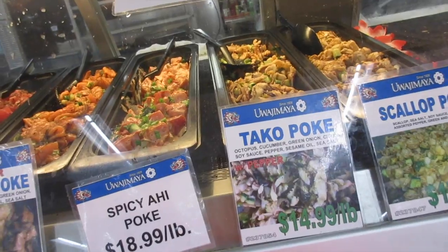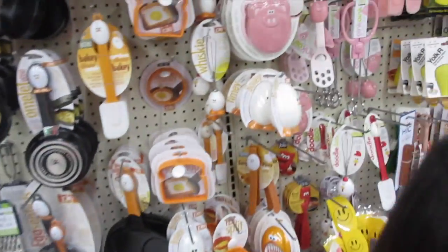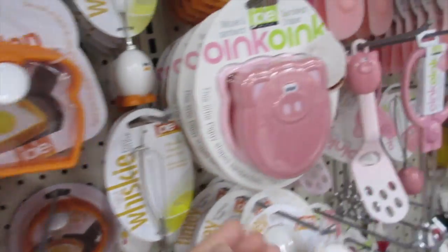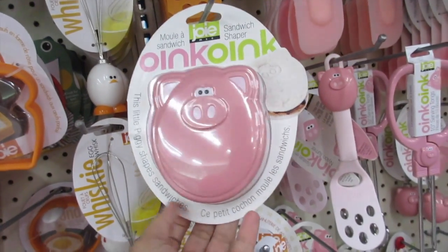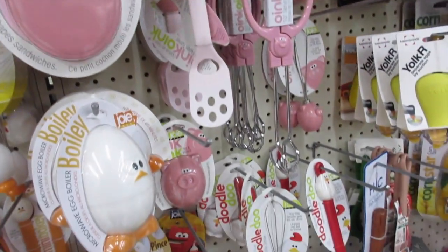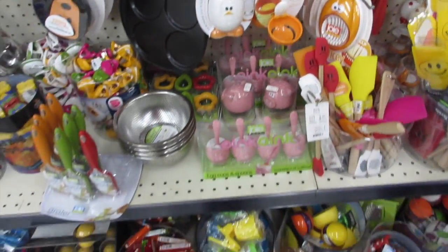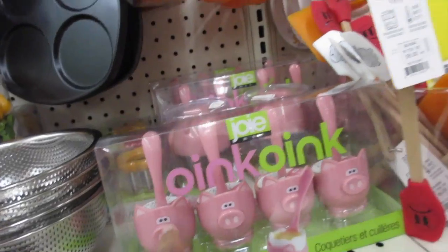Taco poke, which is octopus, cucumber, green onion. Jellyfish salad, shrimp meat — yes! I love going into the kitchen gadgets because aren't these the cutest things? Look at this — oink oink oink sandwich shaper! These are little spatulas. What is this one? Salt and pepper, egg cups and spoons — cute!